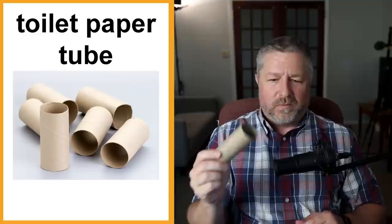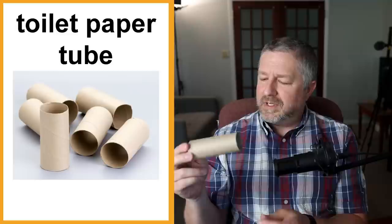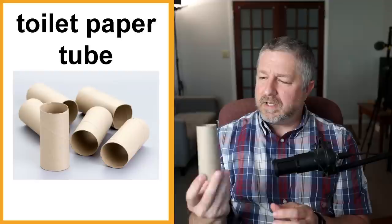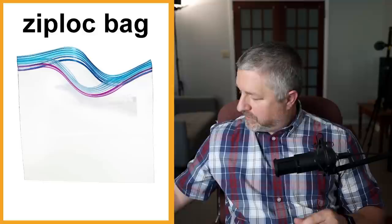Toilet paper tube. When you're done using a roll of toilet paper, what's left on the inside is a toilet paper tube. Kids often use these to build things — sometimes they'll glue them together, or pretend it's a telescope like a pirate. You definitely run into toilet paper tubes. Definitely an everyday item.